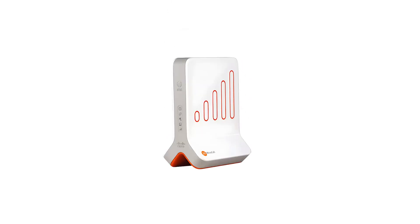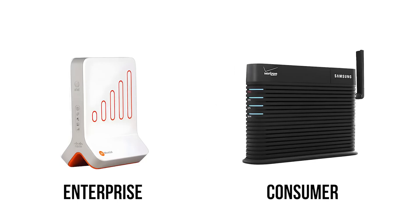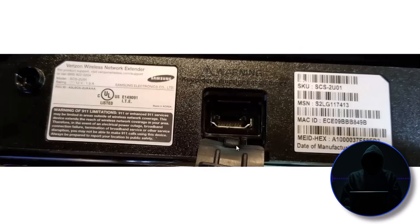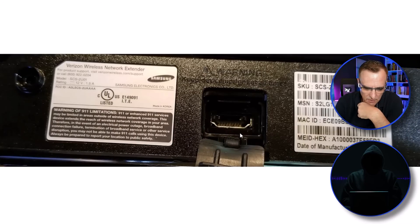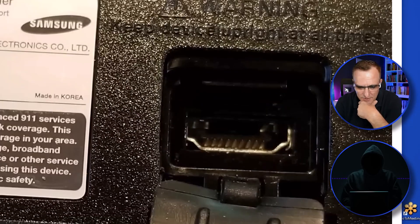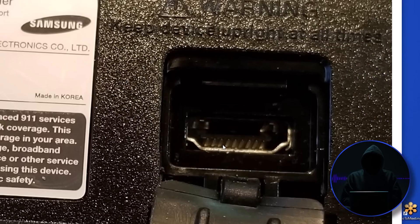There are both enterprise level and consumer level femtocells. It's actually a little bit easier to hack the enterprise level femtocells. We're looking at a consumer level one here. There's a connection down at the bottom of these things - if you look, you can see it's an HDMI connection. When you see this, you go: what can I do with this HDMI connection?